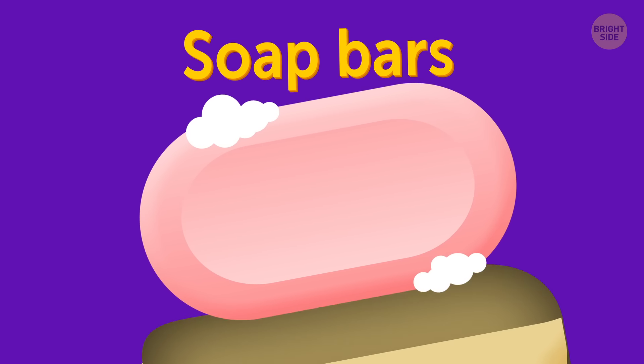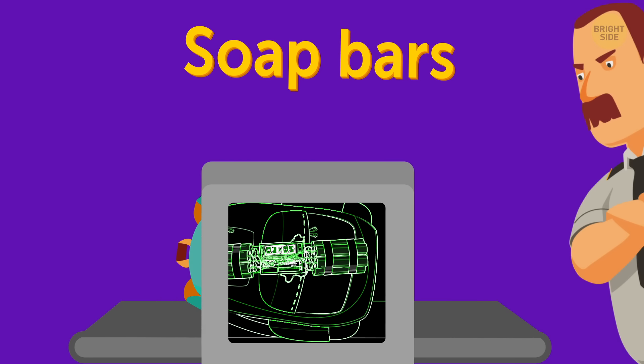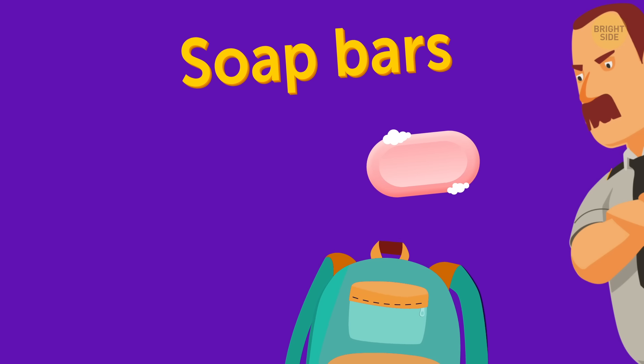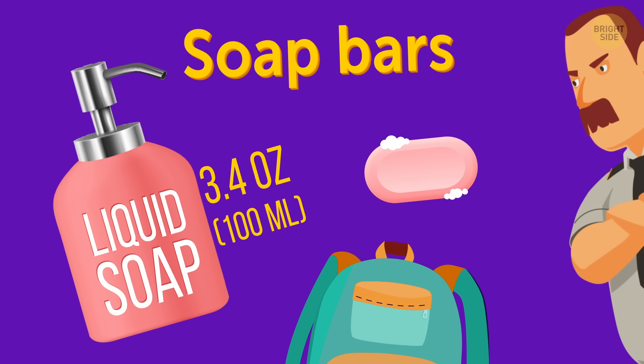Soap bars. Generally, they're allowed on board, so don't panic if security wants to double-check your bag after scanning it. It just may appear a bit odd on the scan and mislead the officers. But liquid soap follows the universal liquid rule.